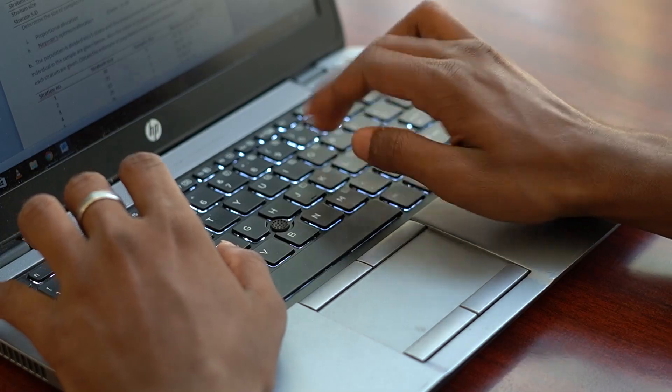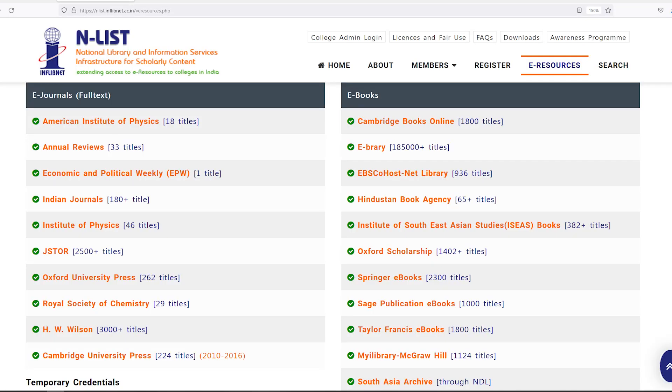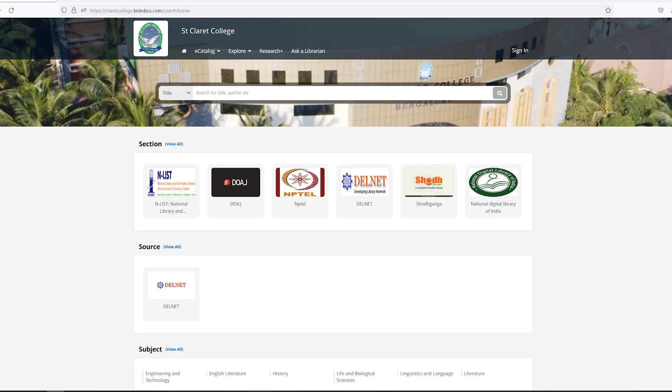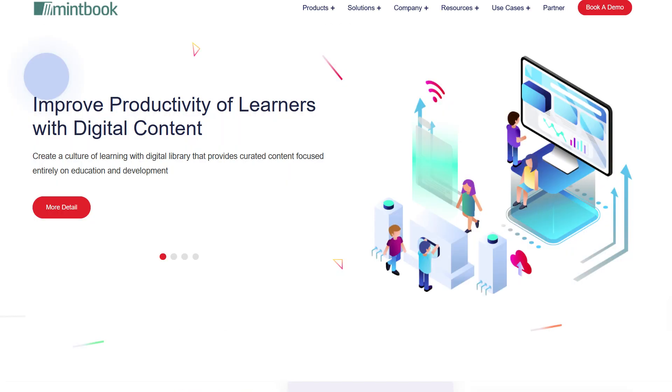The library has also subscribed to various e-resources such as Inflibnet, Delnet, Knimbus e-library portal, the EBSCO database for online research journals, e-packages and mint book.